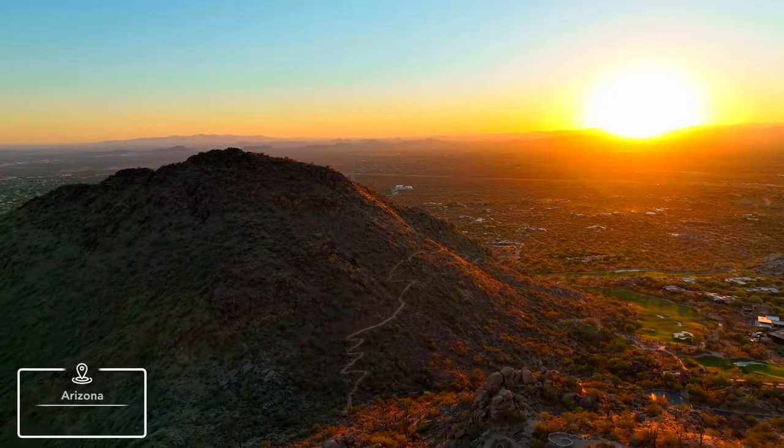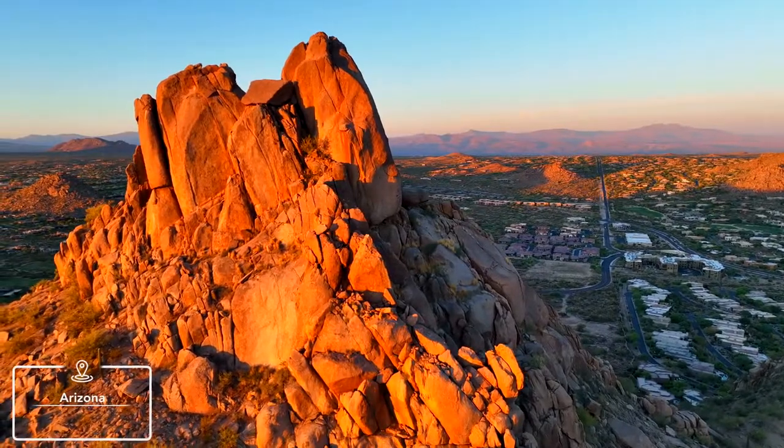Hey everyone, Kyle here with The Pursuit, and we're back to show you another property right off the 101 and the 17, right in the heart of Deer Valley. If you're a family looking to come out to Arizona and enjoy the beauty of Arizona, you're going to want to stay here. Come check it out.